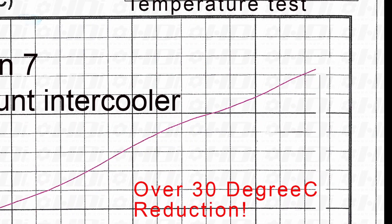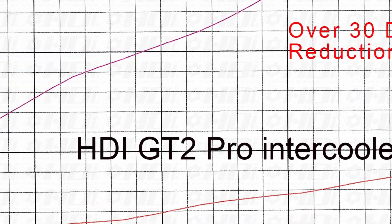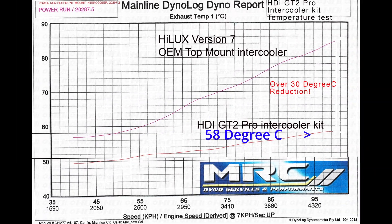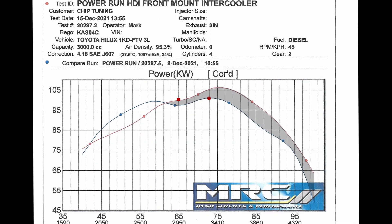Even with the hotter ambient air temps, we see a reduction from about 85-86 degrees down to a very flat line — actually starting off at 50 and ending up at 58 degrees. So a marked difference there, even though we've got a hotter ambient day today.